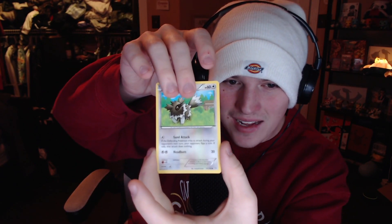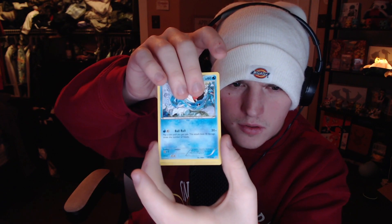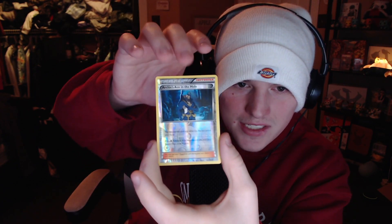We got a Bunnelby, Weedle, Zigzagoon — kind of cute art, I like that — Shroomish, and a reverse hollow Archie's Ace in the Hole followed by a Ninetales. It's a non-hollow Ninetales and it's off-centered, so honestly, I'm fine — it is what it is. We'll throw these cards from this pack in with some other good cards and put them in the Pokey Wheel to get the value up over $20. People can get the ancient trait Tentacool, the Ninetales, the Archie's Ace in the Hole, and some other great pulls.